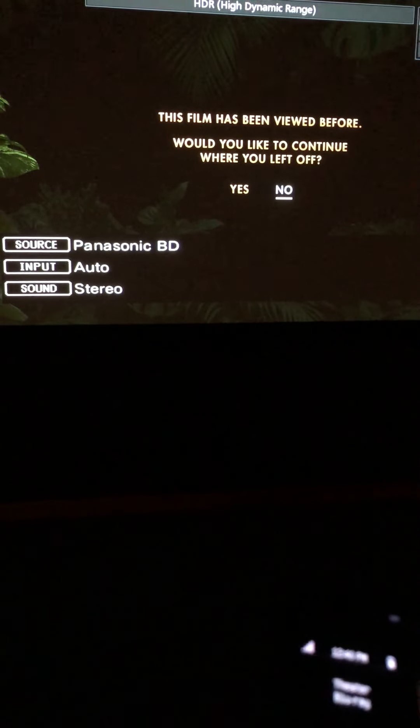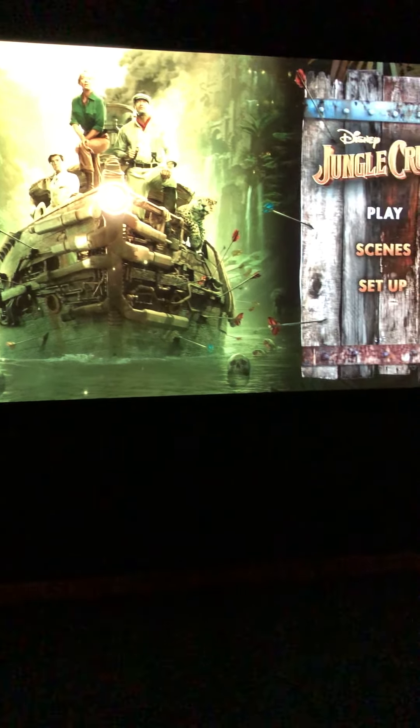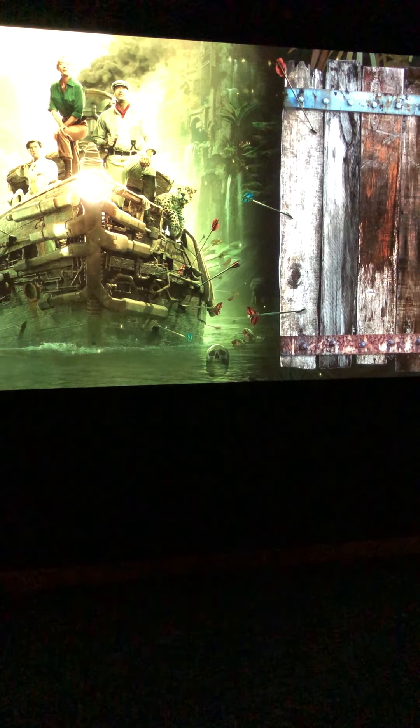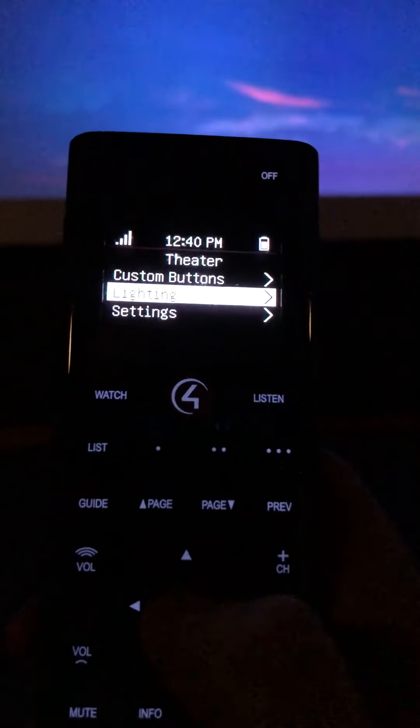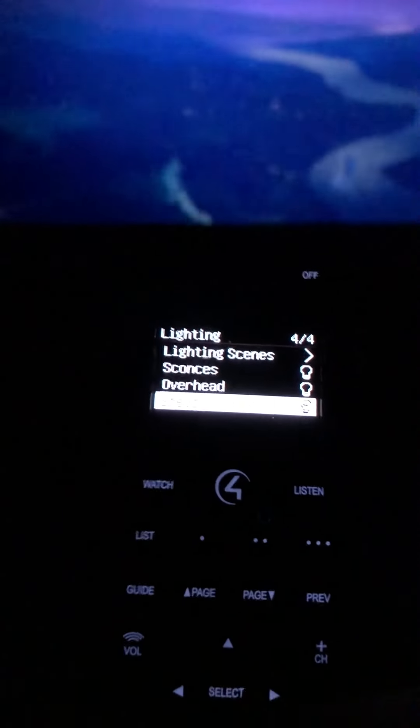The last movie watched in here was Jungle Cruise — I was watching with my wife, and we don't always have the same taste in movies, so sometimes you go to appease. Anyway, let's just play it from the menu. From the remote I can also turn the sconces and step lights all the way off, and I can switch the aspect ratio — let's go 2.40:1 so it fills the whole screen.